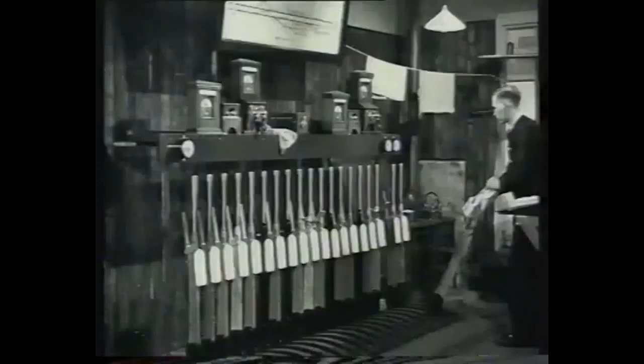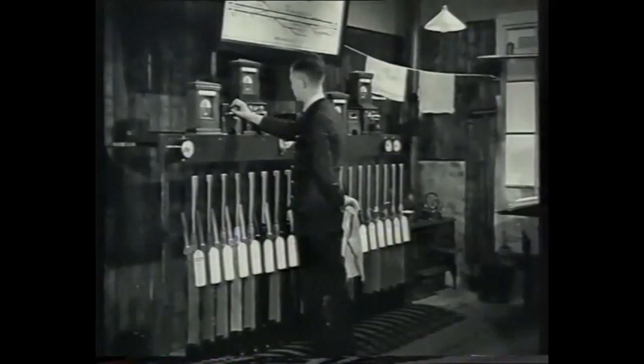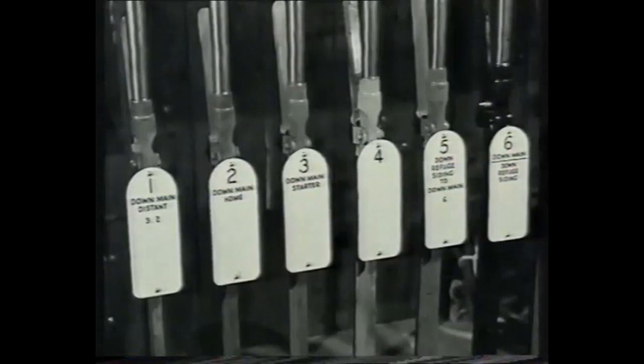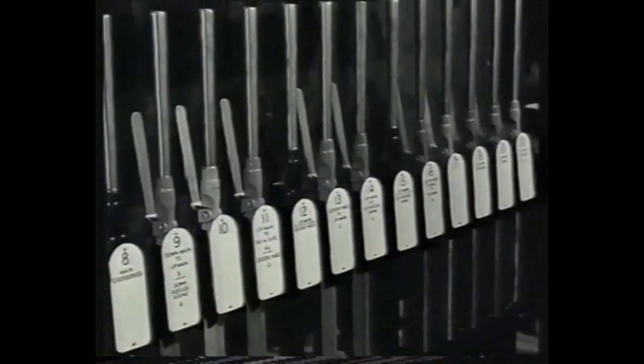Now let's see how the particular signals are controlled from the box we just passed. This is a simple manual signal box. From this box, the signalman — let's call him Bert — controls all the points and signals in his area, together with the entrance to the block sections ahead on either road. The various levers are differently colored for easy distinction: yellow for distance, red for stop signals, black for points, white for spare levers, and so on.